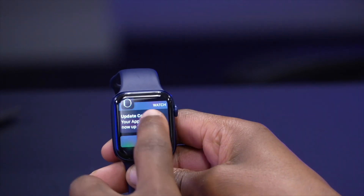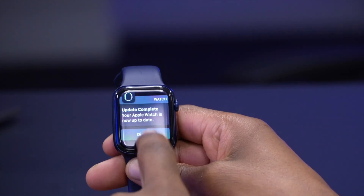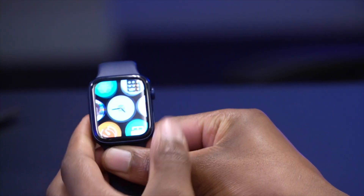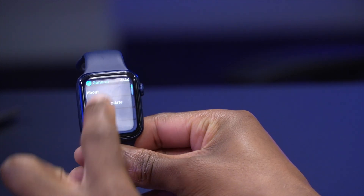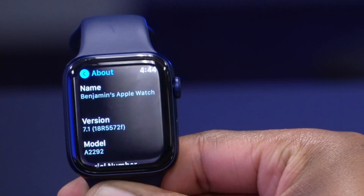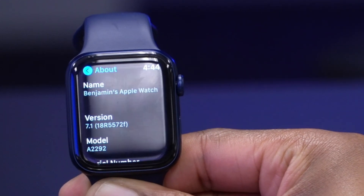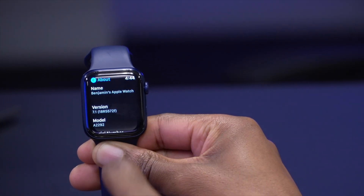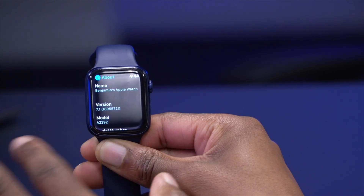Our Apple Watch has now been updated to watchOS 7.1 Developer Beta 3. Going into Settings, General, About, you can see the build number is 18R5572F. Beta 2 of watchOS 7.1 had an 'E' at the end, so it went back a little bit, but nothing significant.